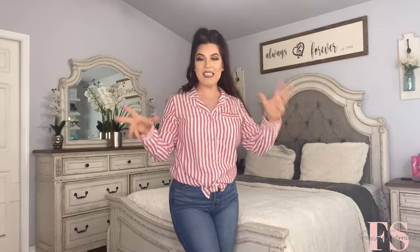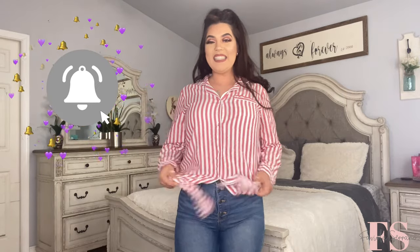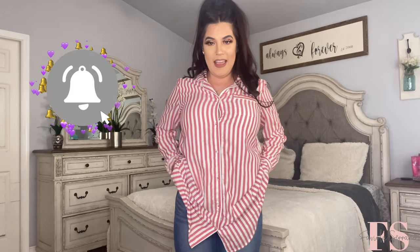Outfit number three is another flannel nightgown from Stars Above — nice and warm. I'm currently wearing it styled up: I have on denim jeans and I tied the nightgown up with a little knot right in the middle so it works as a shirt. Let me show you what it looks like from the back — it's a nightgown, guys! Let me finish buttoning it up to show you what it actually looks like as a nightgown.